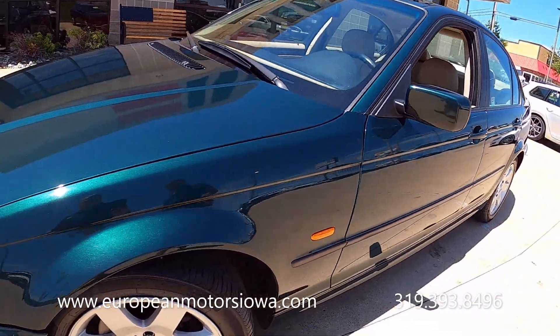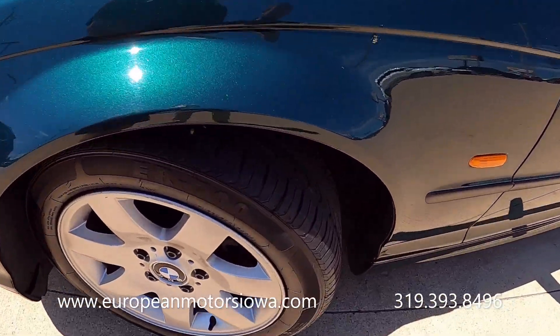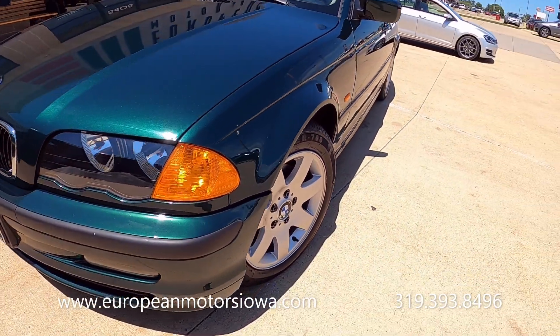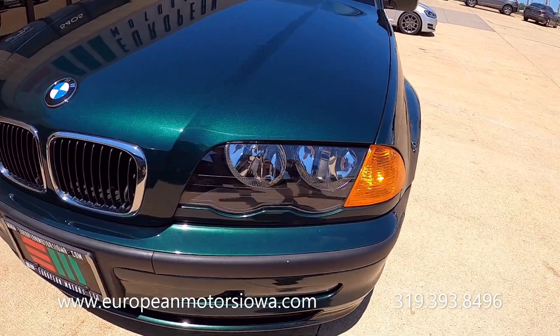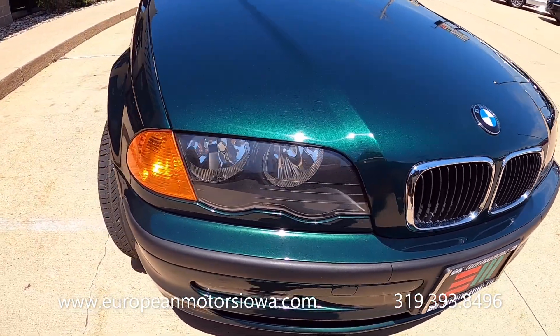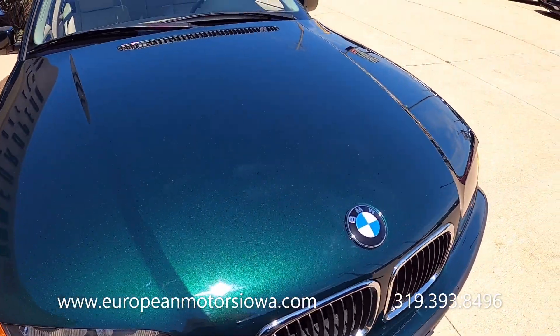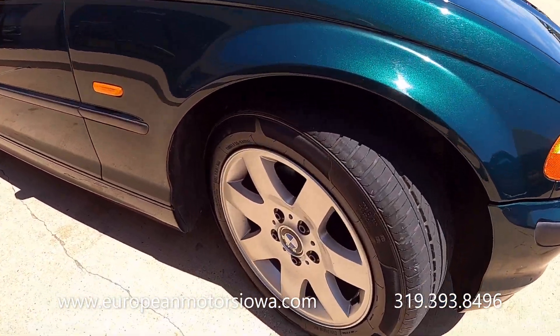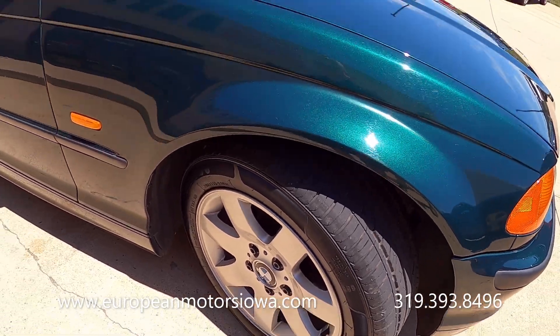It's a 1999, so there's probably a ding or scratch somewhere, but there's nothing that jumps out at us in the video. Brand new tires on all four corners, and even the headlights are clean.